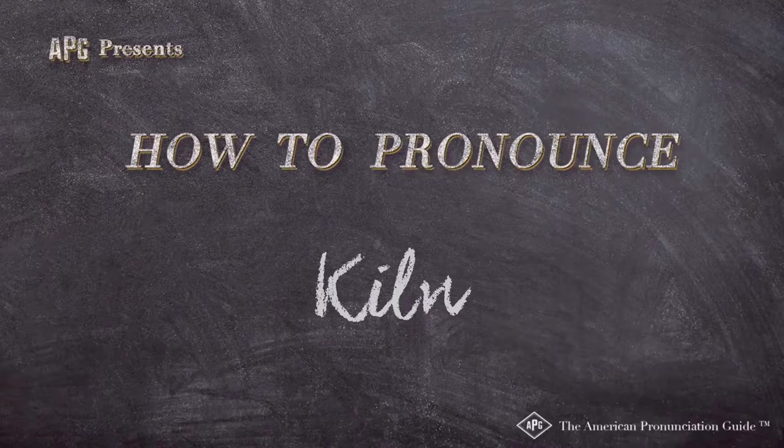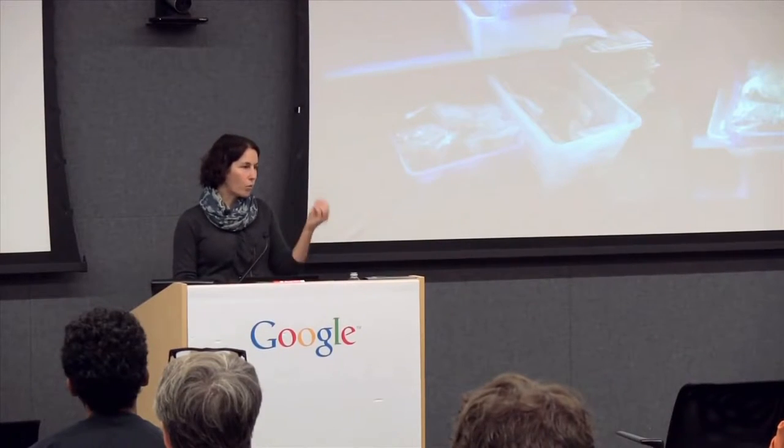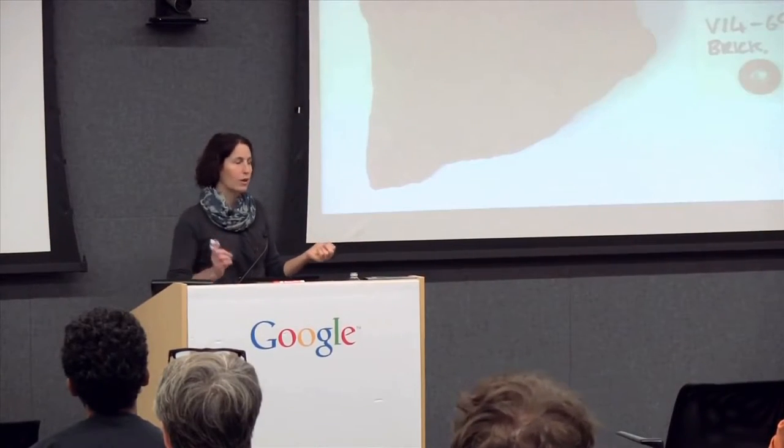The American Pronunciation Guide presents: How to Pronounce Kiln. We want to create baseline data with the kiln to know what is being produced there. The cement process requires materials to be fired in a kiln.